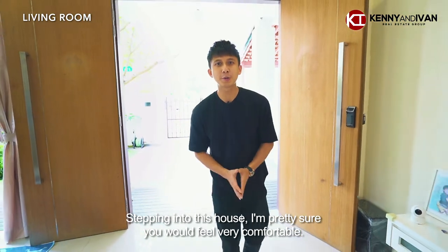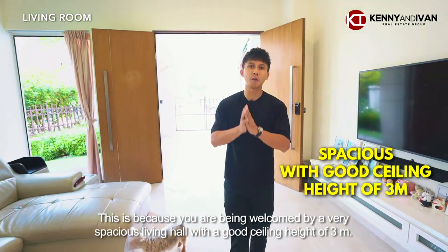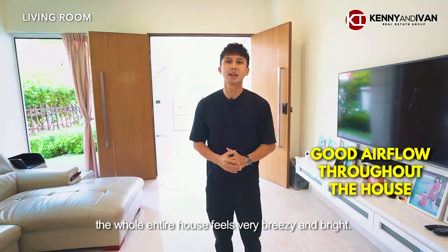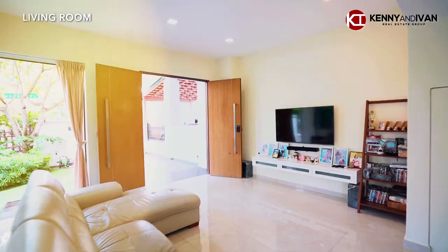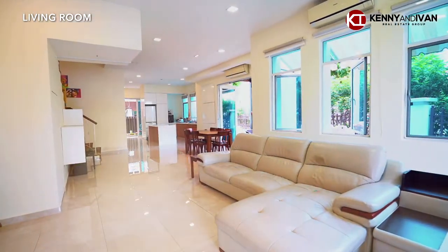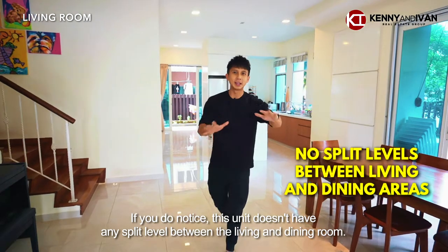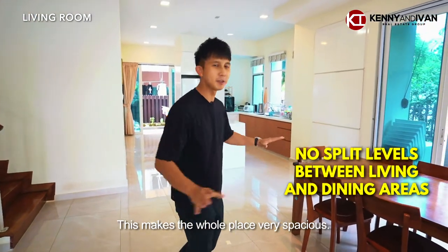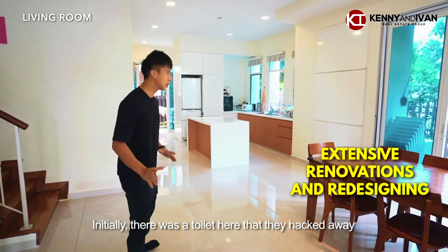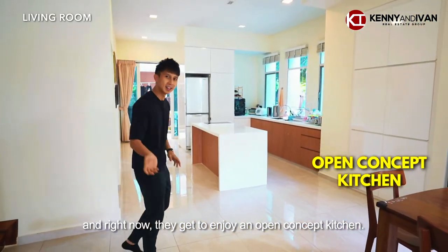Stepping into this house, I'm pretty sure you feel very comfortable. You are welcomed by a very spacious living hall with a good ceiling height of 3 meters. The owners have done extensive renovations and redesigned the whole place. Initially there was a toilet here that they actually hacked away, and right now they get to enjoy an open concept kitchen. Let's have a look!